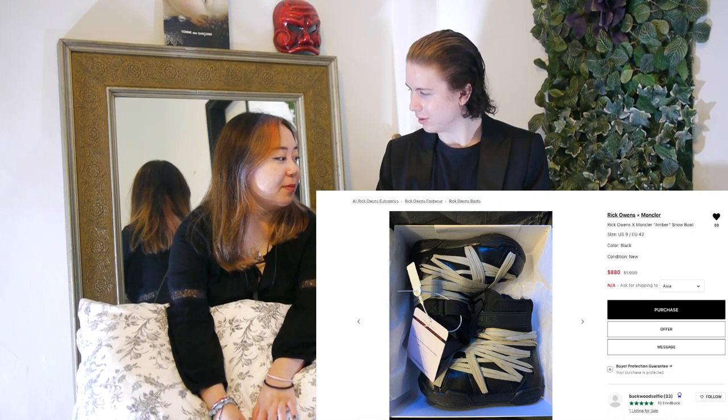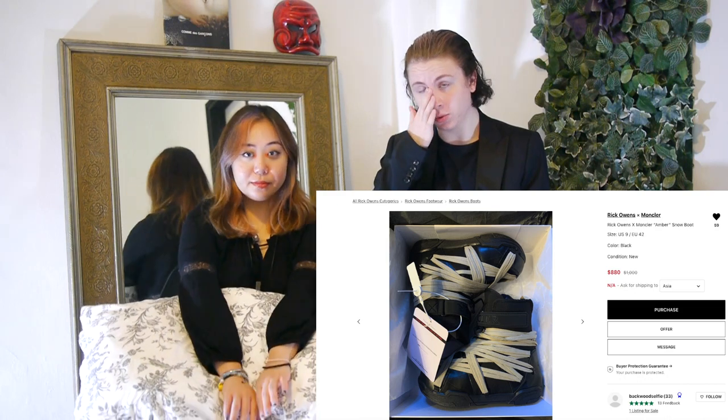Now we have the Moncler Rick Owens snow boot. We saw this in store. We live in Singapore so it would be so warm — it's already very warm in this room. I have to turn the fan and the AC off to record and I am sweating. But the lacing is phenomenal.